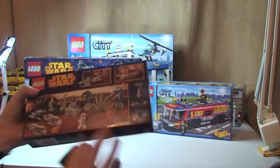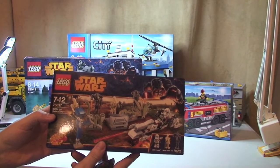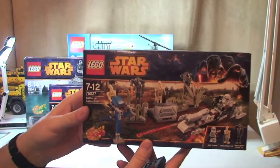And next up we have Lego Star Wars again, 75037, Battle on Saleucami — I can't quite pronounce it but we can see it there.